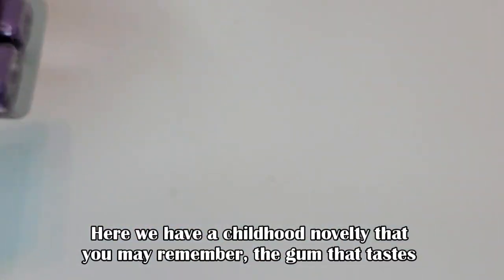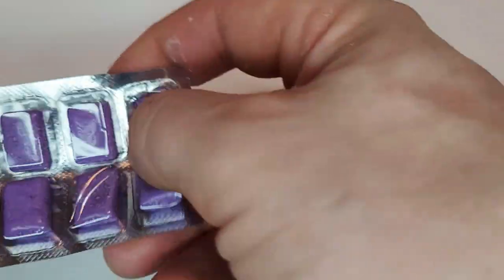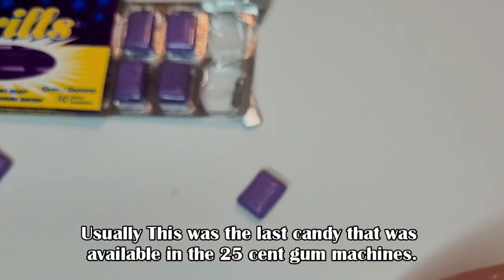Here we have a childhood novelty that you may remember — the gum that tastes like soap. Usually this was the last candy available in the $0.25 gum machines. Go figure.